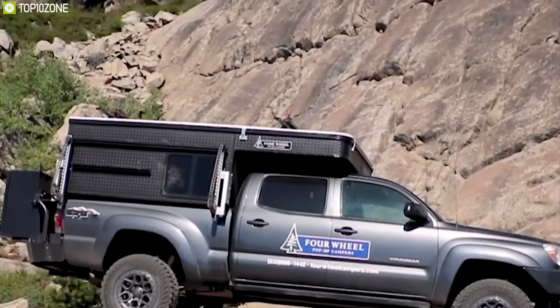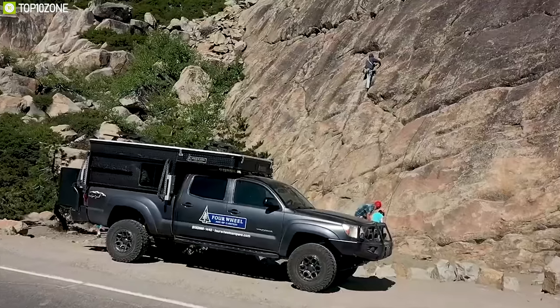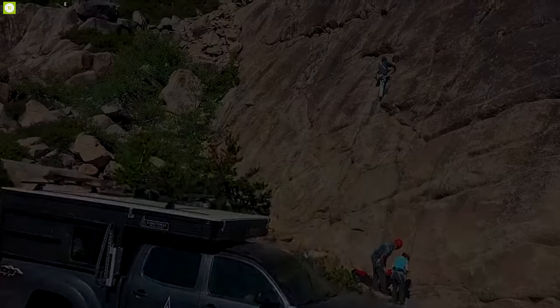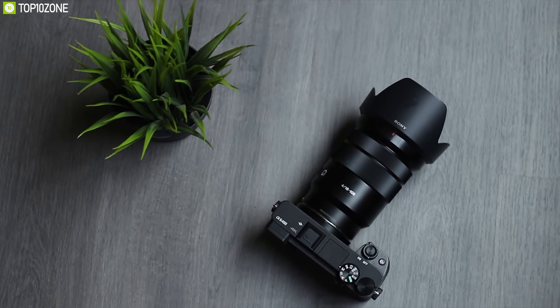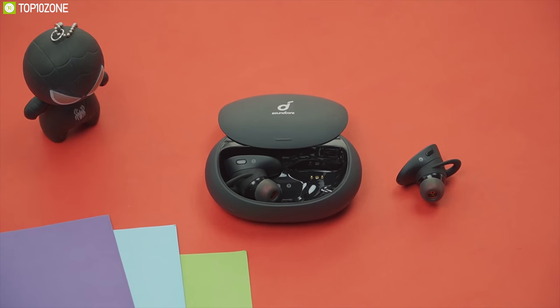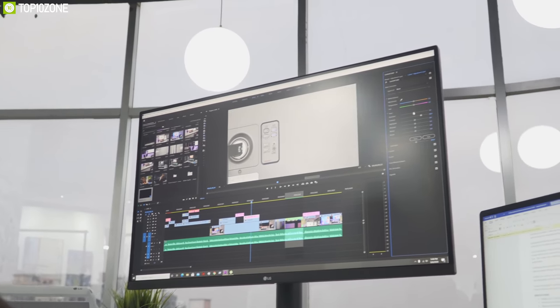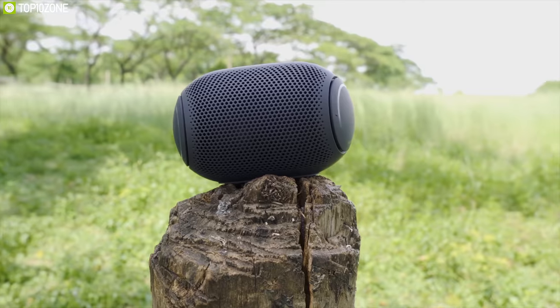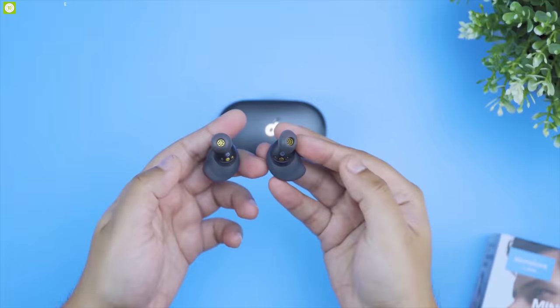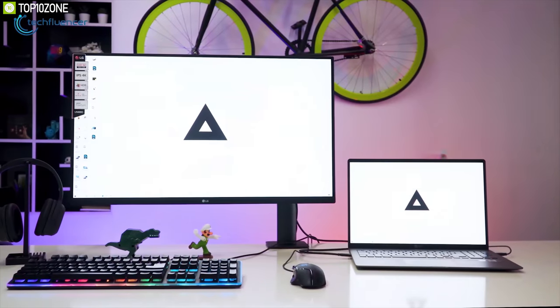Without further ado, let's get started. Here at Top 10 Zone, we are a bunch of product researchers and testers. We test, analyze, and research new products and create a list of top 10 best products based on price, quality, features, and user feedback. We also provide upcoming and innovative product ideas so that viewers may know about new products. Our goal is to create a proper shopping guide so that our viewers can make the best decision.